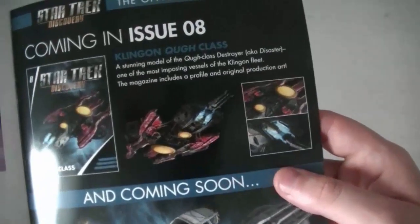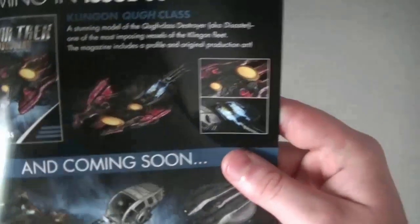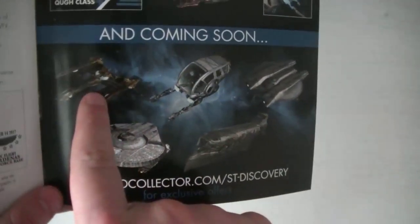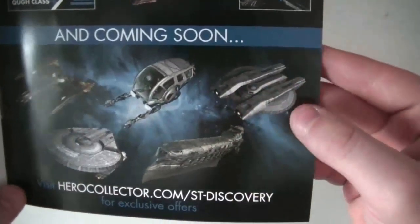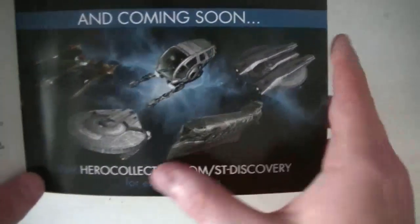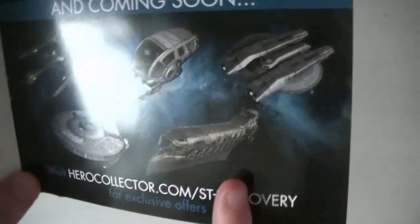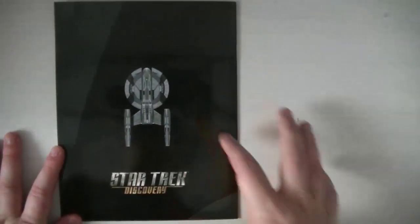Et donc ici, le prochain c'est la Coug class. Très particulier. On a aussi la navette d'entretien, l'Edison de classe Hoover. Et une vue de dessus. Donc passons maintenant à la maquette.